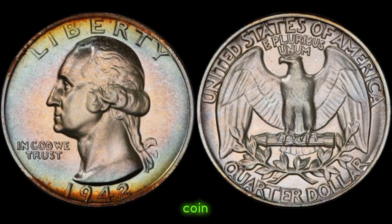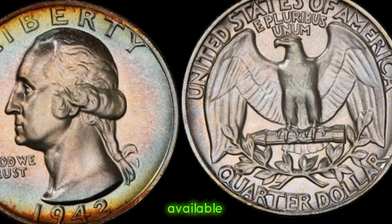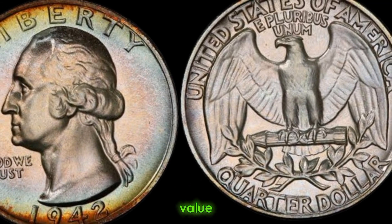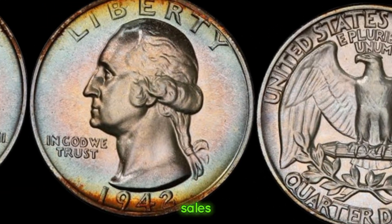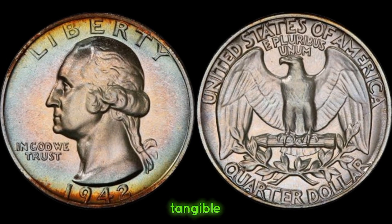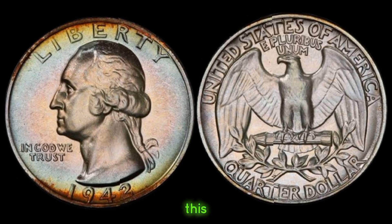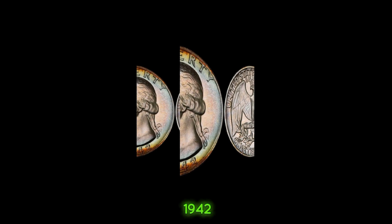But what truly sets this coin apart is its scarcity. Minted during wartime, production was limited, resulting in fewer specimens available today. The value of the 1942 quarter dollar coin has soared in recent years, fetching impressive sums at auctions and private sales. Owning a 1942 quarter dollar coin is like owning a piece of history — it's a tangible reminder of a bygone era. I've been collecting coins for years, and the 1942 quarter dollar is undoubtedly one of the highlights of my collection. This coin's value in the market is 1 million dollars.